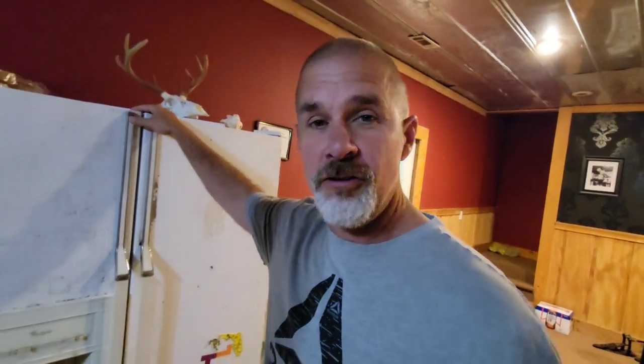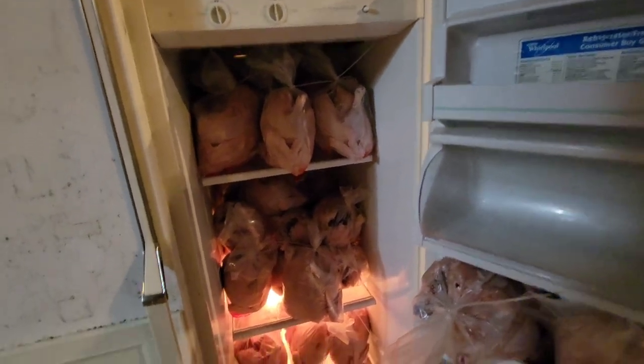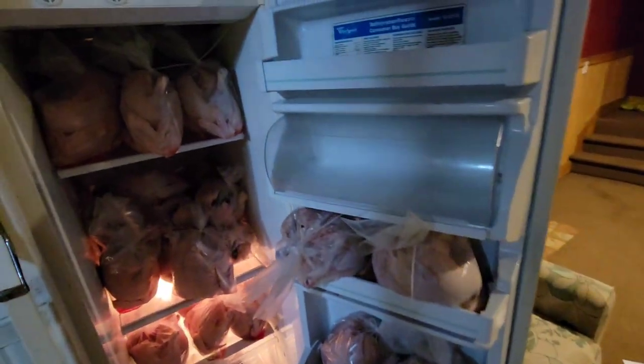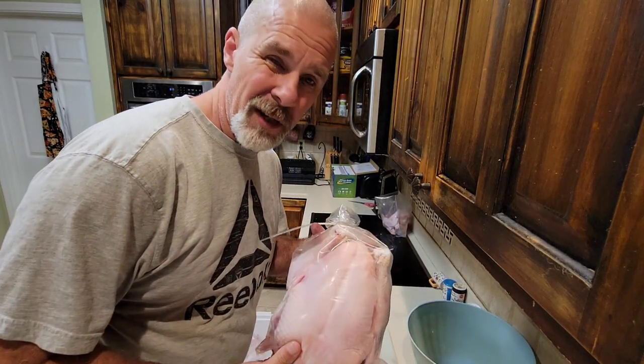It's kind of dark down here — we're downstairs now, it's the next day. I wanted to show you guys all these chickens. Look at that. I'm going to load up the coolers and spend the afternoon breaking them down into breasts, leg quarters, and wings. Super easy — I'll show you guys how I quarter these up, it's really simple.